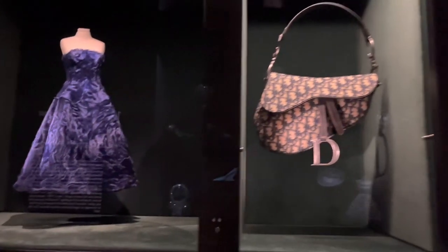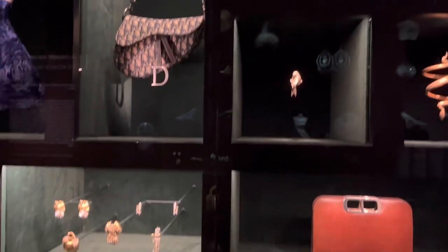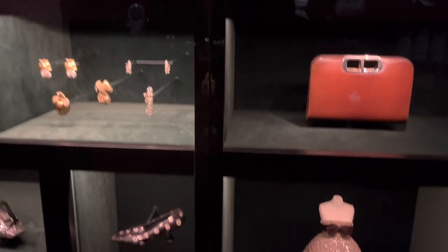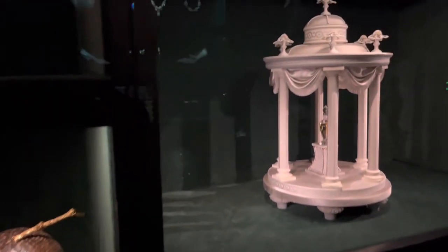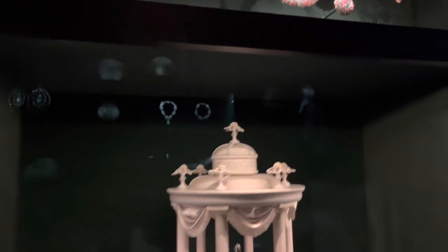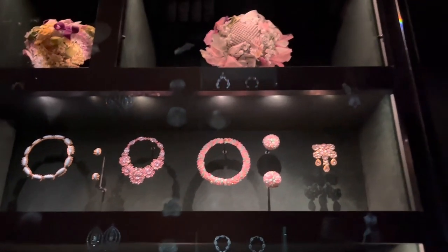This hallway is again one of my favorites. It's got these little panels of Dior treasures, if you will. They are just so cute, so precious, and so many sparkles.